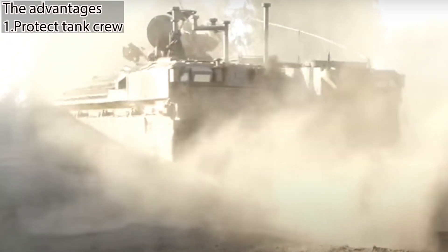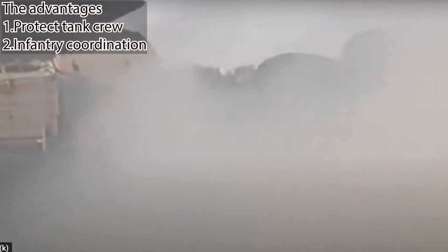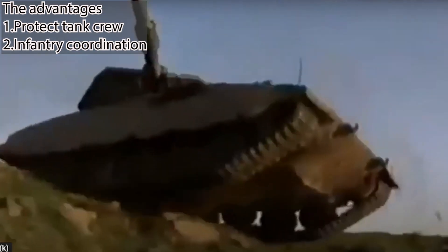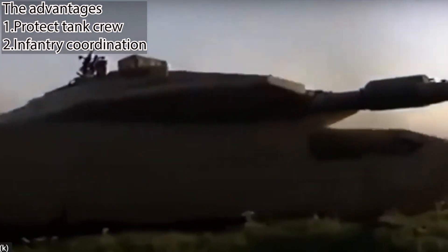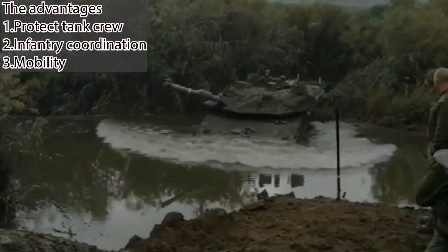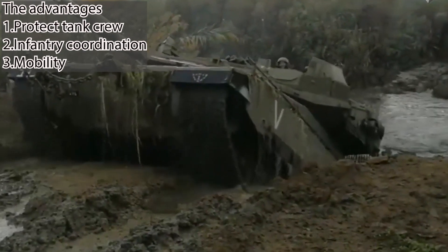Those were the solutions to the front engine configuration's drawbacks — but what were the advantages that made it all worthwhile? The era of large armies fighting symmetric battles is almost gone, and in an asymmetric conflict, the coordination between tank and infantry is vital. Since the back of the tank was free, an infantry door was designed on the back of the Merkava. An infantry force could be shuttled to its destination, secure and protected, bringing troops closer to enemy lines faster and safer. This also made the evacuation of wounded much easier. The front engine also provided superior mobility on difficult terrain, spreading the weight of the tank more evenly, creating a strategic advantage on terrain previously deemed inaccessible for tanks.